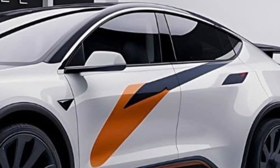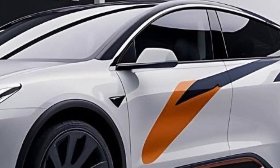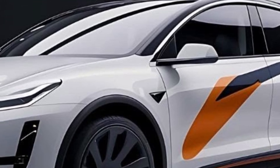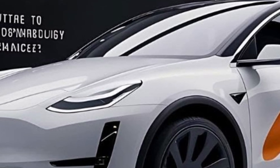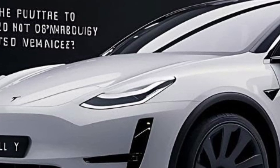First, let's talk about the exterior. The Model Y Juniper brings subtle but impactful changes to the design. It still retains that minimalist, futuristic look, but with sharper lines and a slightly more aggressive stance.